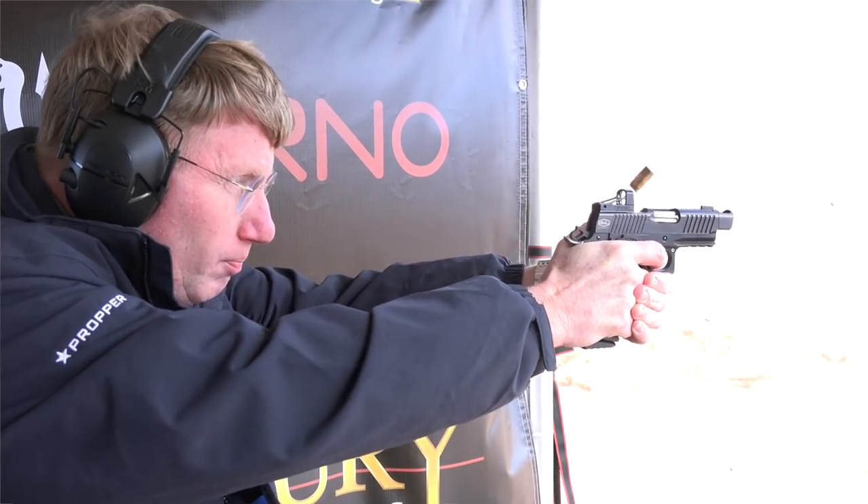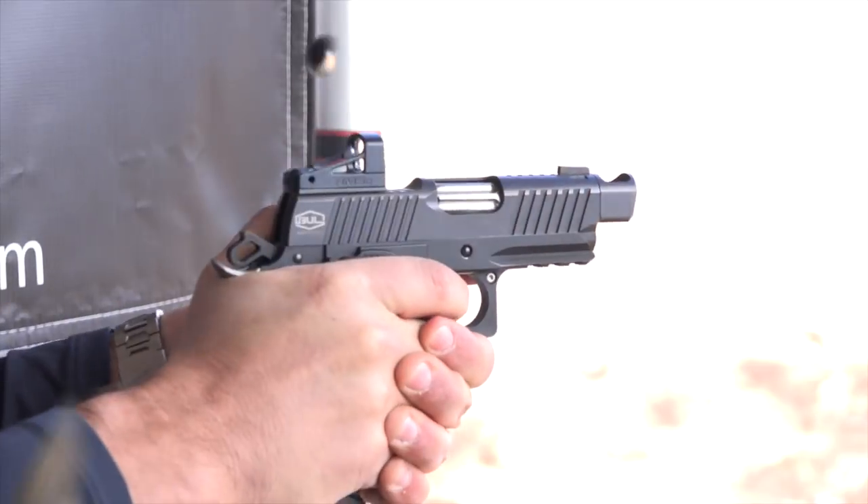We're going to see it later on over there. It's super durable — we shot thousands of rounds just to try it working. Unbelievable. These guys have been making .45s on this frame for a long time, but now they've really gotten into the nine millimeters. You've got all the serrations, the mounting system for the optical sight, and of course this compensator.